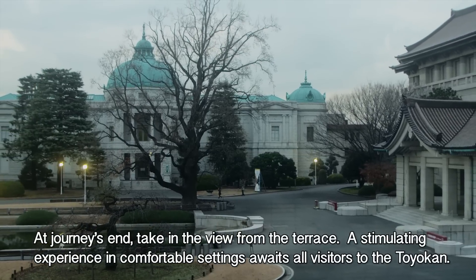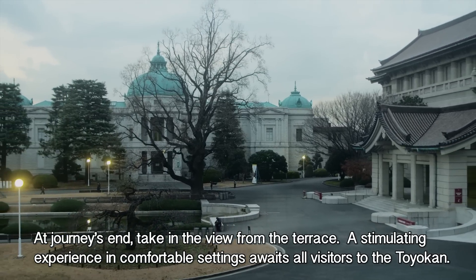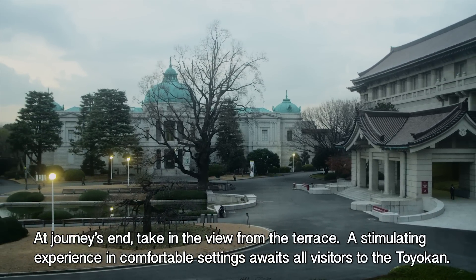At journey's end, taking the view from the terrace, a stimulating experience in comfortable settings awaits all visitors to the Toyokan.